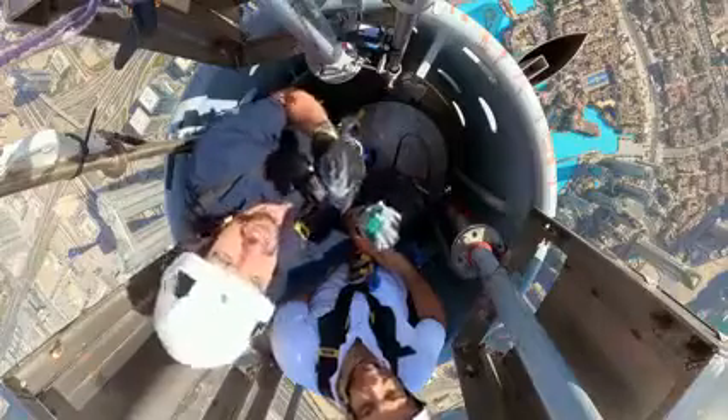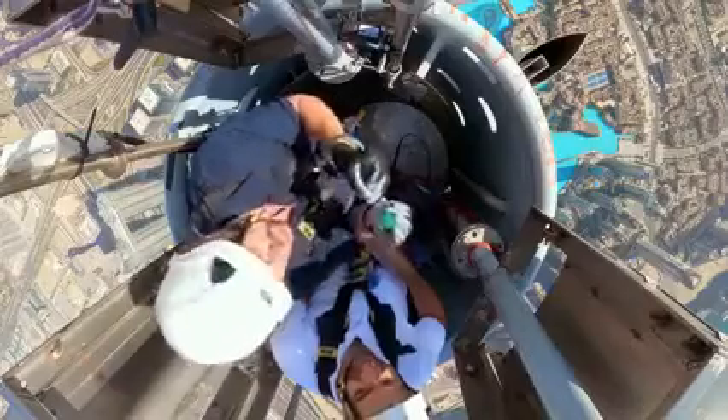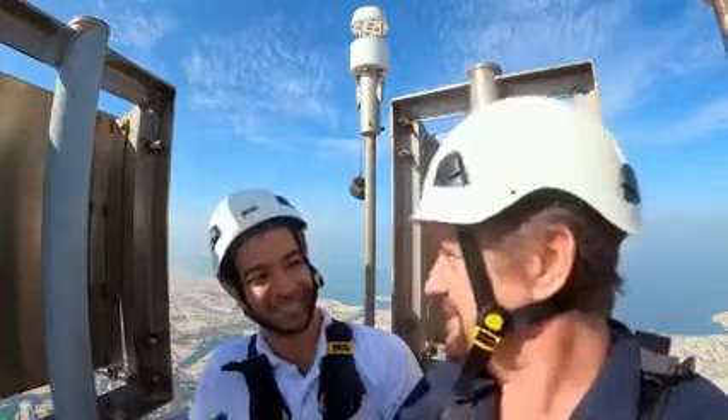We have just climbed to the very, very top of the tallest building in the world to change the battery in the device that can detect an approaching electric storm. That's a different day out, isn't it? Indeed.